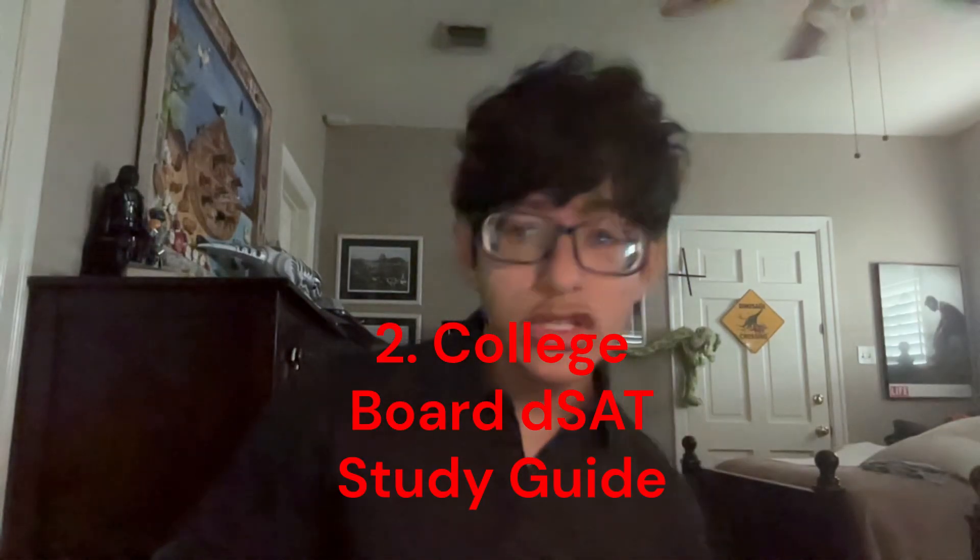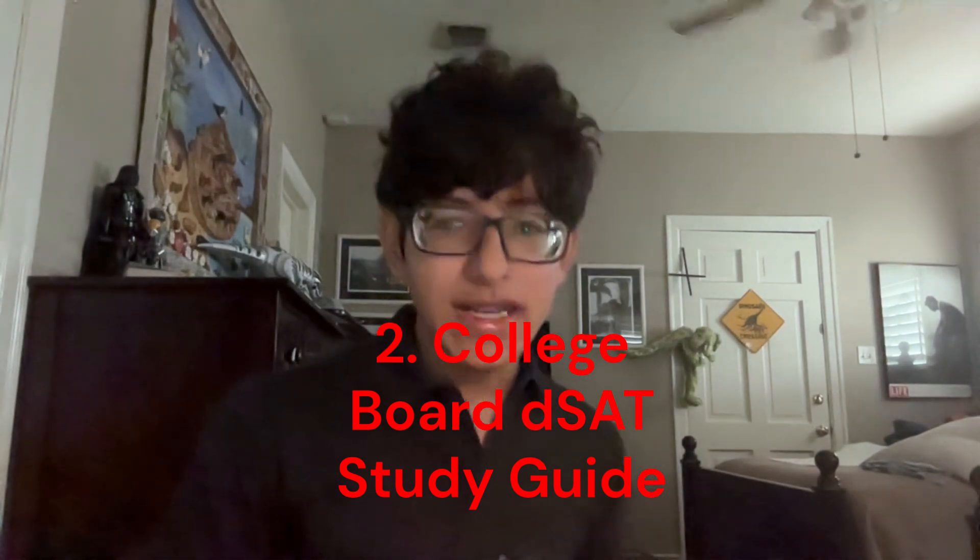The next one is also good, especially when it comes to practice tests, and that's going to be the College Board's Digital SAT Study Guide. This one's good because you get actual practice tests with the two-module structure. The problem is practice tests one and three only have easier module twos, while module two and four are going to be harder. This makes it harder to measure adaptability, and these tests are the same ones you'll practice on Blue Book, so they lack adaptability.